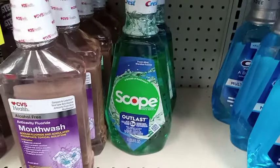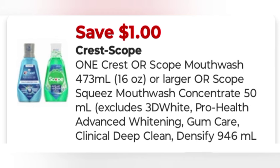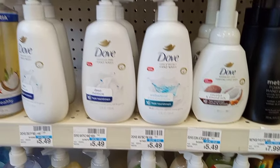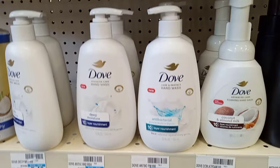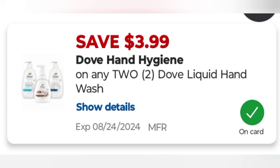On the second transaction I did the Scope deal again — buy one get three, on sale for $4.99, using a $1 digital making it $3.99 and getting back $3 in extra bucks. I did the Dove hand soap again — buy two get two at $5.49 each. We used that $4.49 buy one get one free that glitched with a $3.99 digital, taking off $8.48, leaving us to pay $2.50 and getting back $2.